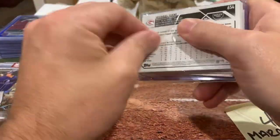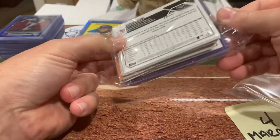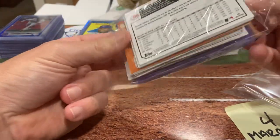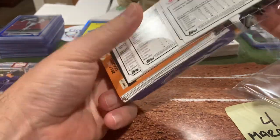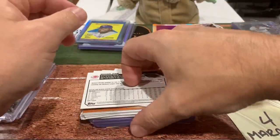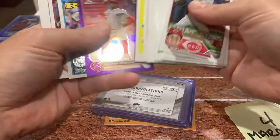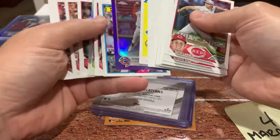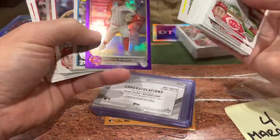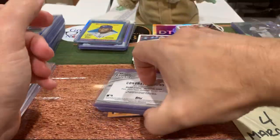And then I got into the Reds. This was interesting — this was a two-case break random. I ended up getting the Cincinnati Reds, which at the time, honestly, I wasn't happy about. I didn't think they were one of the higher-end teams to go for. At the end he ripped some Update, which is why that card is in there, but this is all Series Two.